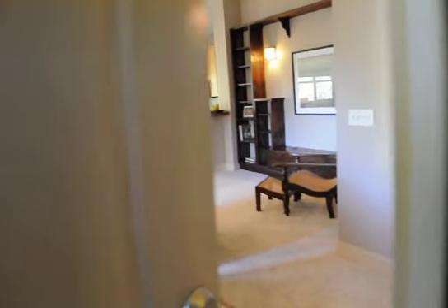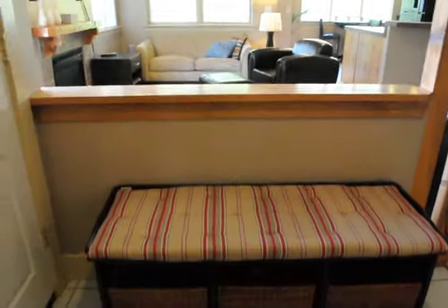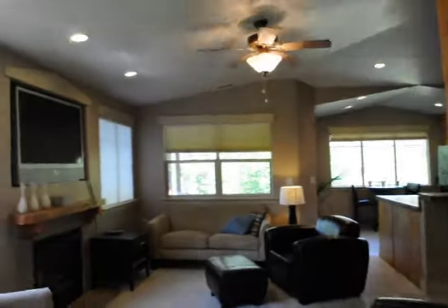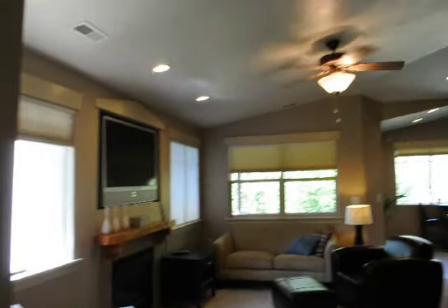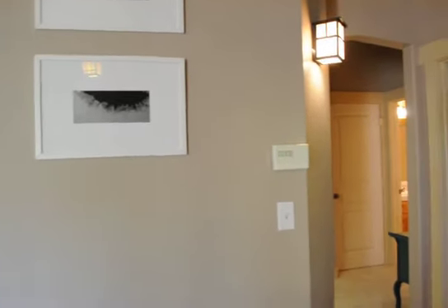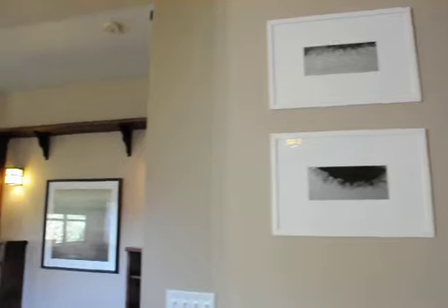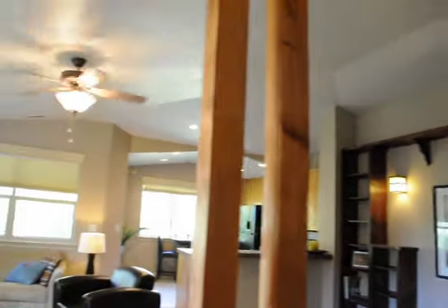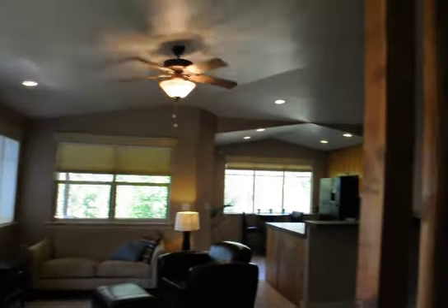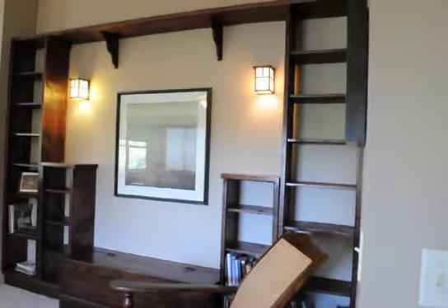As we head inside we'll get a good look at the living room and all the furniture that's been hand-picked for this particular unit. It fits very well. As we go through I'll take you to the living room and the kitchen and show you the first balcony. Again this built-in is just absolutely beautiful and goes with all the furniture that's in here.